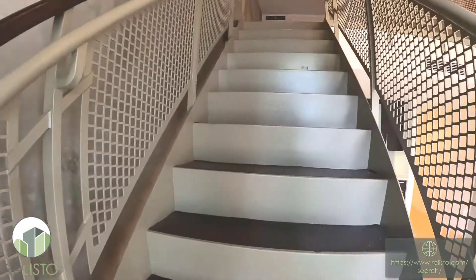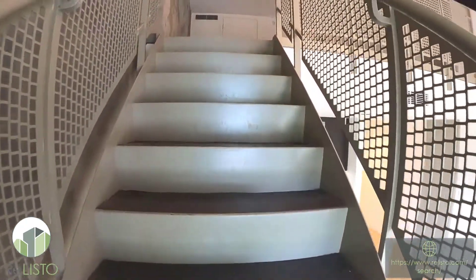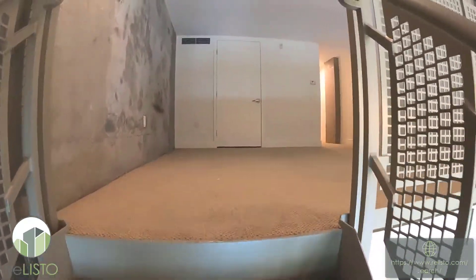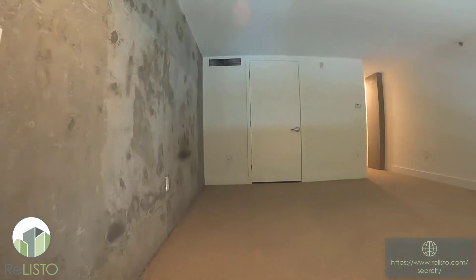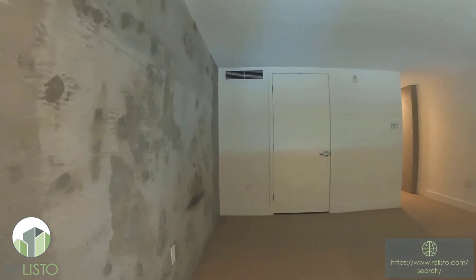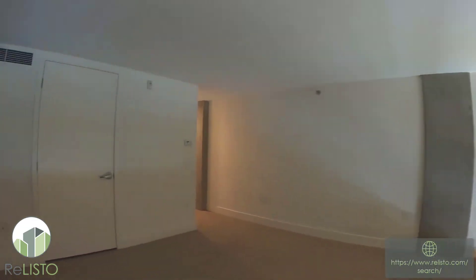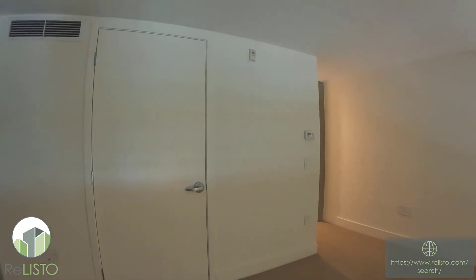Let's go ahead and step on up to the loft area. The loft is carpeted. Lots of space in here. We've got our washer dryer tucked away in the closet.